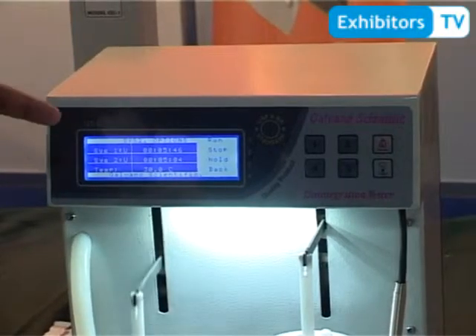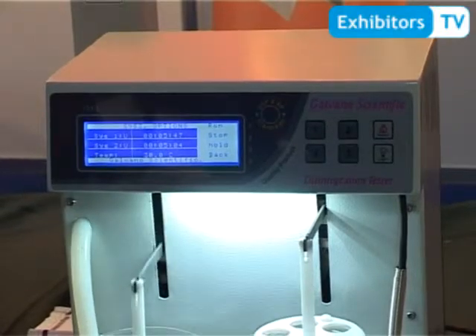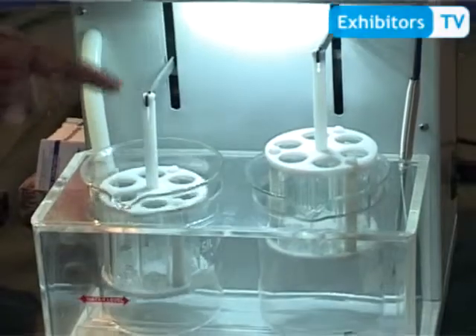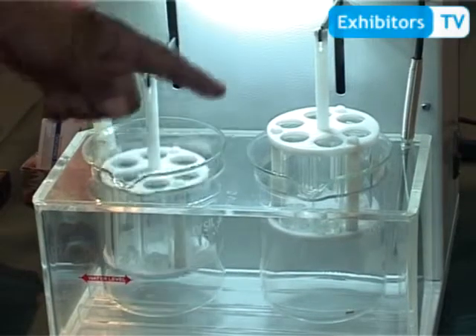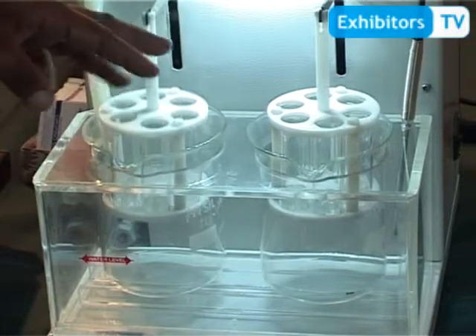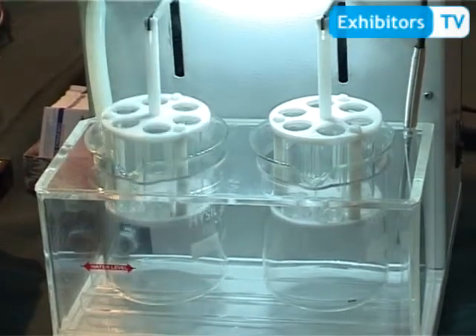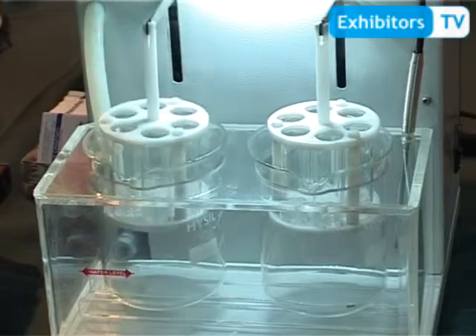This is another product from Galvano Scientific with a marvelous feature. We have two stations here and they both have independent control. If you operate one, the other is at rest. You can put one sample here and the other sample there, so it is a two-in-one built-in system. This is a tablet disintegration tester which is used in pharmaceutical industries and universities.